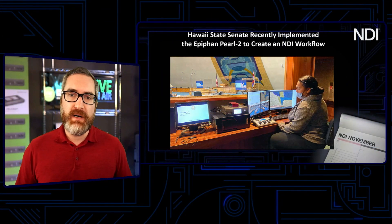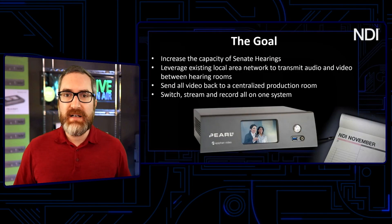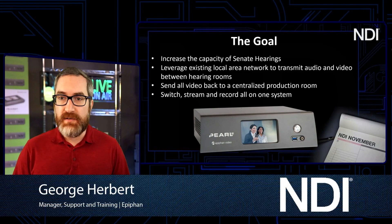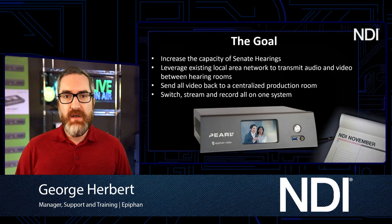This is something that everyone around the world is running into right now, in particular within governments, where the past two years, as everyone is well aware, has caused all kinds of new needs to arise in terms of how we deliver messaging. And governments are trying new ways to deliver to the public.